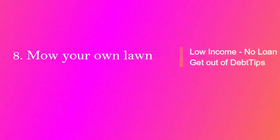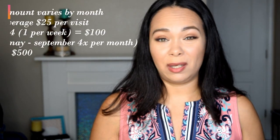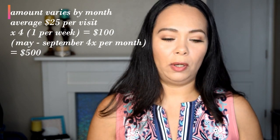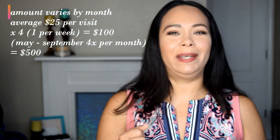Number eight: mow your own lawn. This saved us about $300 a year. Especially in summer when you may have to mow once a week, it really adds up. My husband did this with the kids, which was a fun experience for them. I know it can be a little hot especially in Florida, but mowing your own lawn will save you money throughout the year.